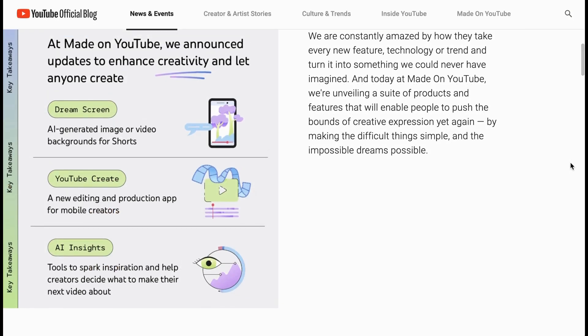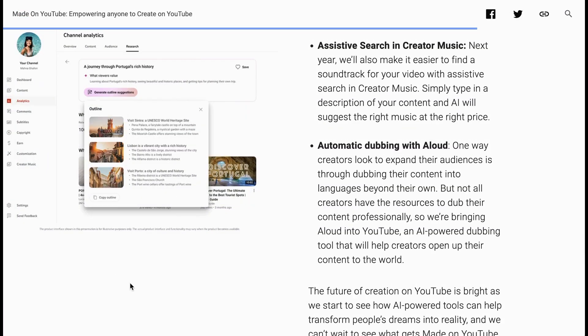So we've got YouTube Create, the new mobile app. We've got DreamScreen, which is the AI-generated image or video backgrounds for Shorts. And we've got AI Insights, which they call tools to spark inspiration. But that's not all. Once you've got your idea and your DreamScreen background, what about the perfect music? YouTube has an AI-assisted search for that as well. Simply type in a description of your content and AI will suggest the right music at the right price.